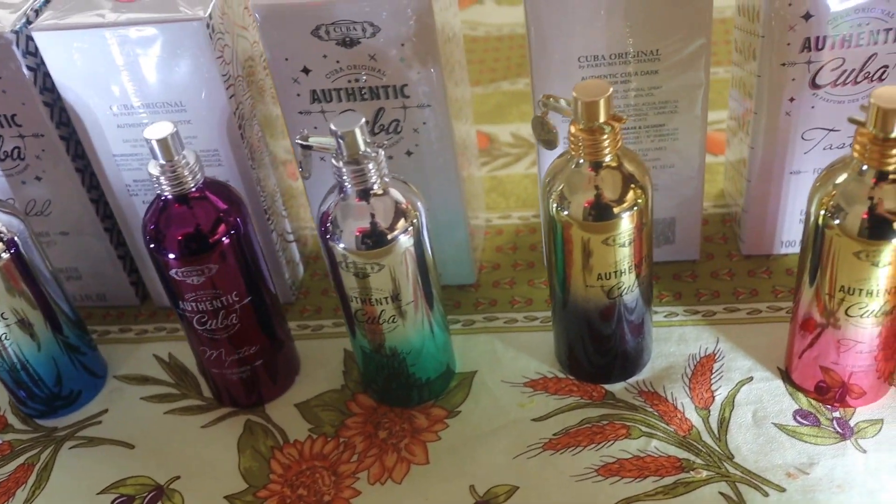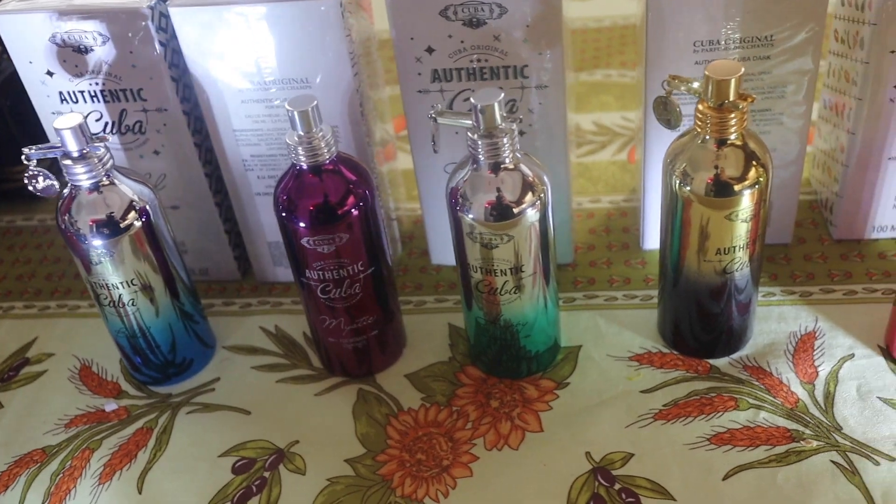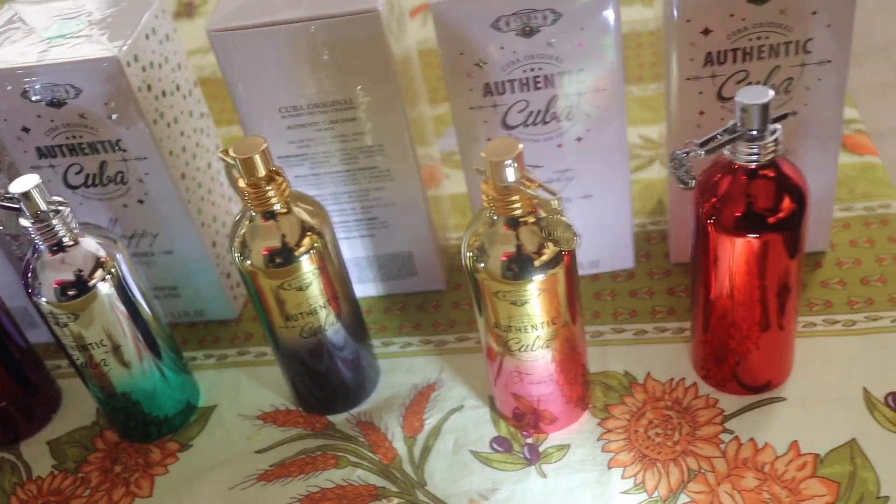The next one is for women. It's called Tasty, and it does smell like candy. It's got notes of pear, iris, cedar, and musk, and it reminds you very much of a Givenchy Very Irresistible.